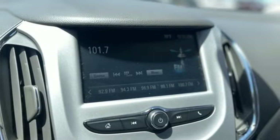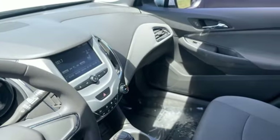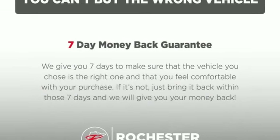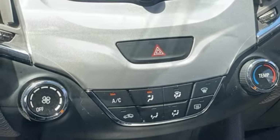Bluetooth wireless audio streaming, Apple CarPlay, manual tilting steering column, manual telescoping steering column, intercooled turbo inline 4-cylinder engine, gas pressurized shocks, and OnStar 4G LTE Wi-Fi hotspot.